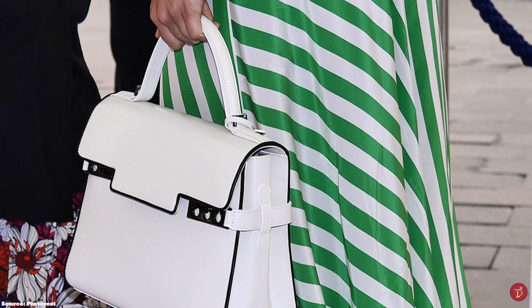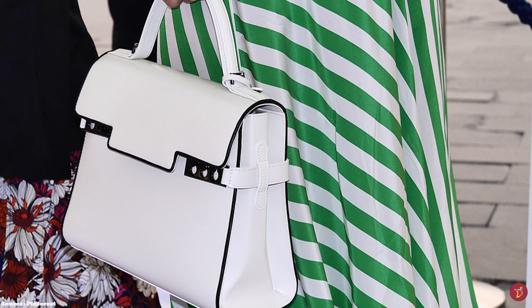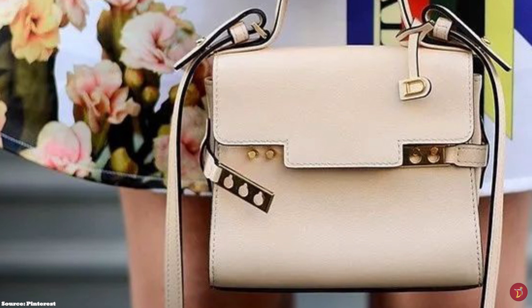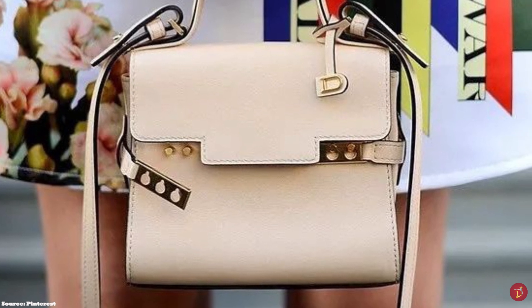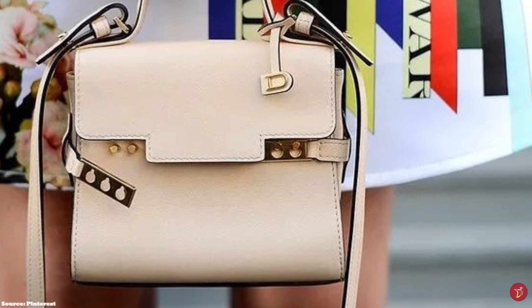Since 2017, the Delvaux Tempête bag has become available in numerous colours, from citron, indigo, and lilac to classic colours of nude, noir, and ivory. The Tempête bag is one that has stood the test of time, with unrivalled quality and a timeless silhouette. It is definitely not one to be overlooked.